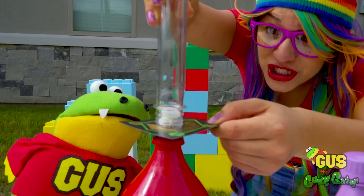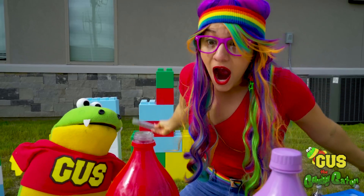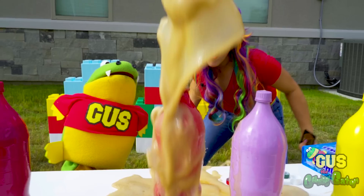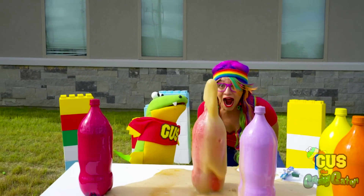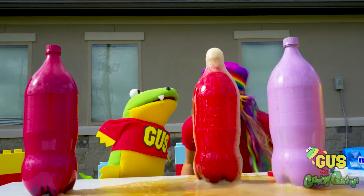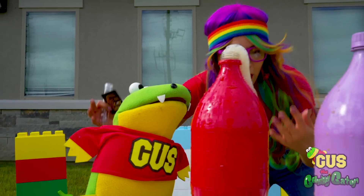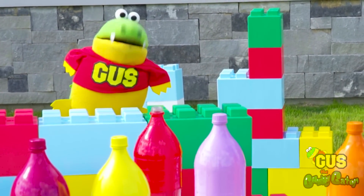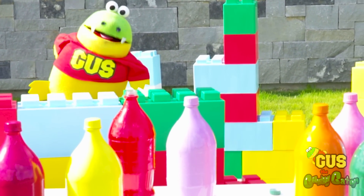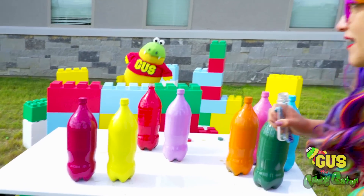Let's see what happens. Watch. Whoa! It's a double explosion. Check it out. That was a crazy explosion. All right, let's do it again. Come on. All right, Rainbow — I think I'm going to stay over here. That way, I don't get hit by any flying Mentos or Coca-Cola. Hey, great idea, Gus. I think you're safe back there.